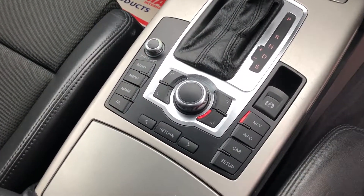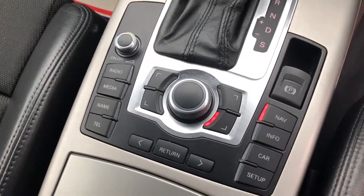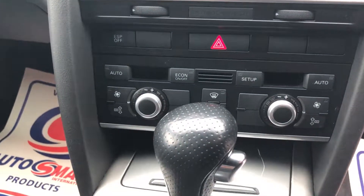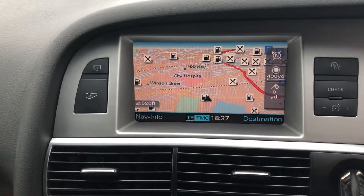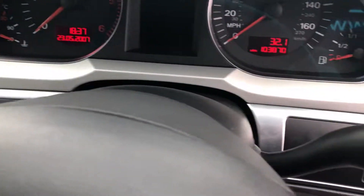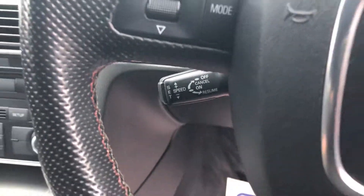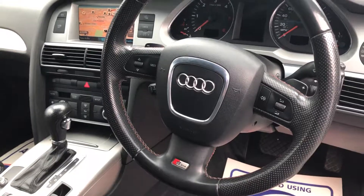Audi multimedia system. There you've got your radio, your media, your Bluetooth, along with sat nav. Dual climate control. Audi satellite navigation. Flappy paddle gear shift. And there you have your cruise control, along with an S line multifunctional steering wheel.